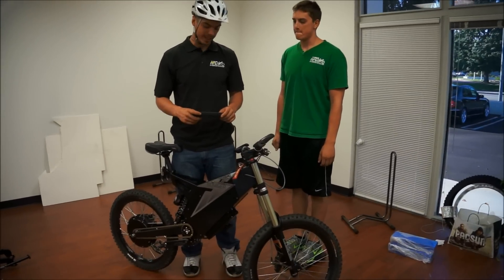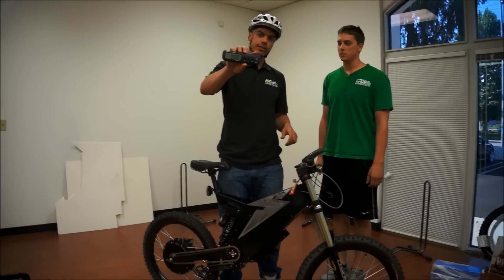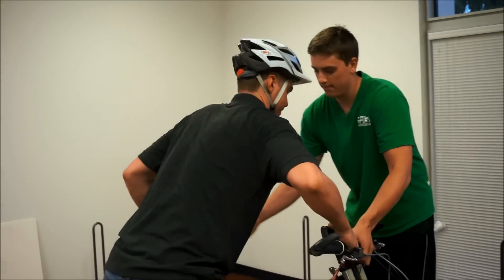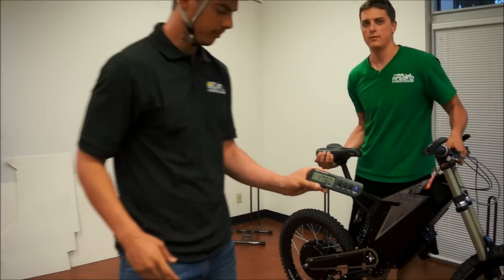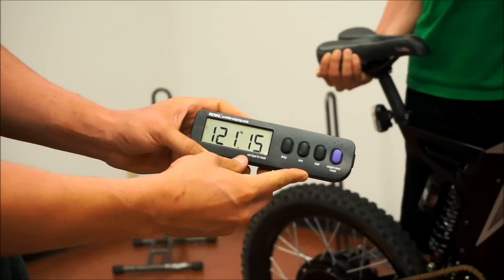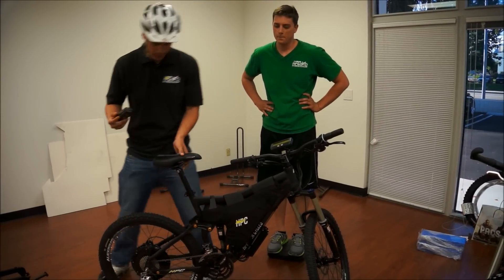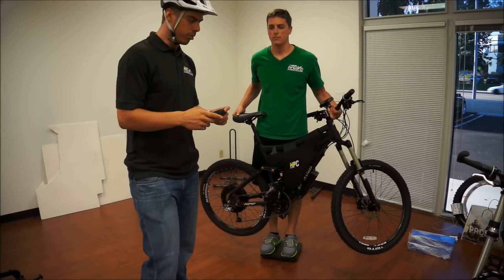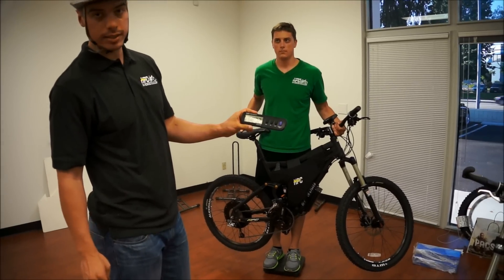We're going to do a weigh-in with the Stealth Bomber versus the XC2 4,500-watt system. Taring to zero pounds. The Bomber comes in at 121 pounds. For the XC2 4,500-watt system, taring again — the Bomber was 120.7 to 121.1 pounds, and you're looking at 68 pounds for the XC2.